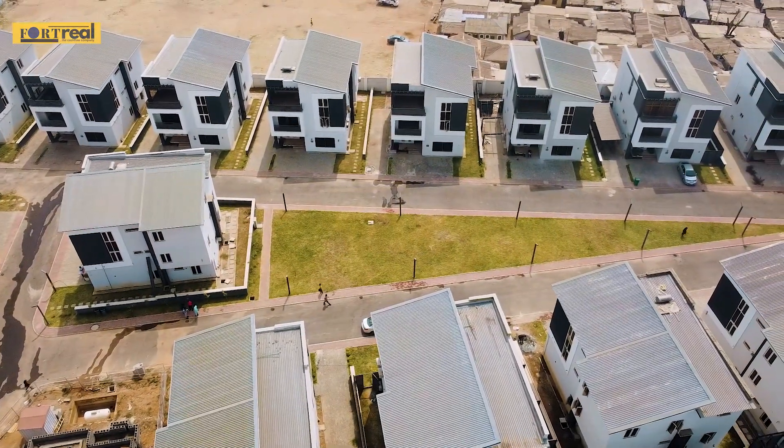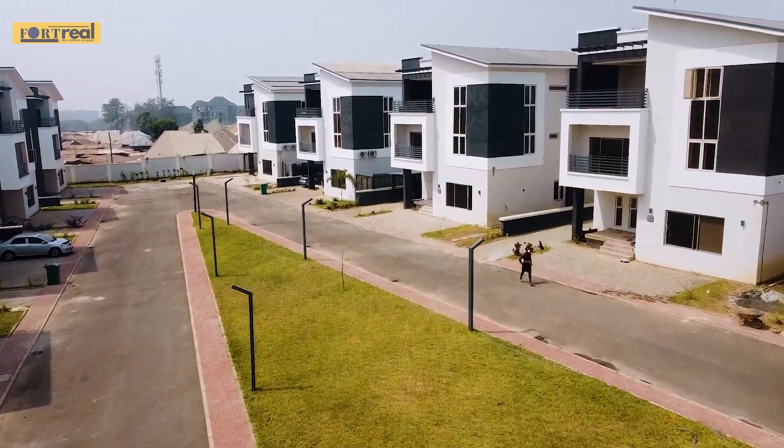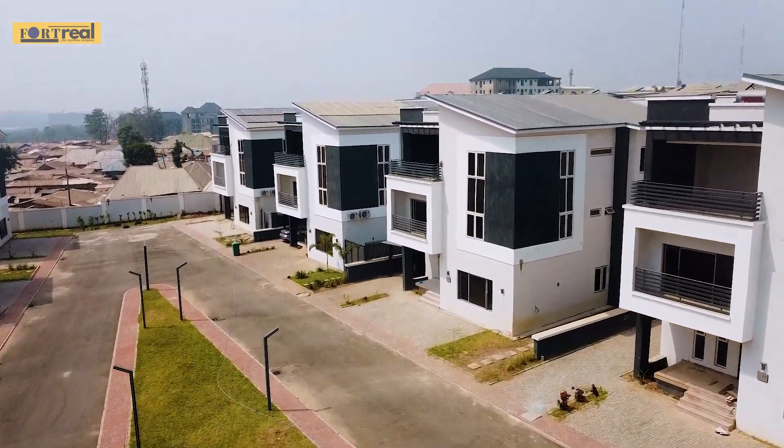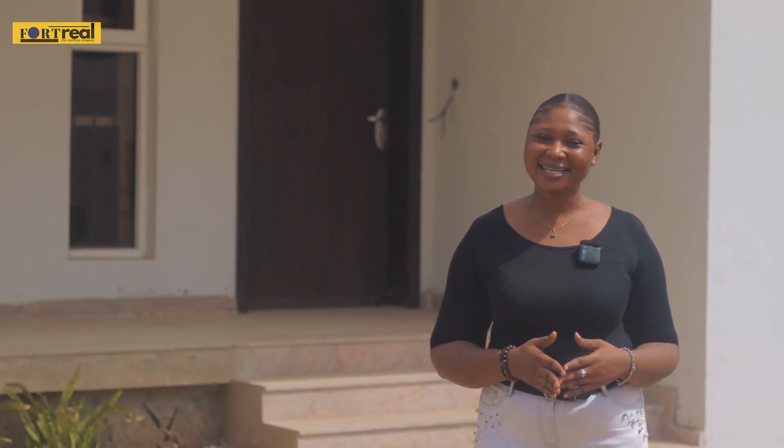Right here in the heart of Jabi is a five-bedroom fully detached automated duplex with smart home features. This duplex is coming fully finished and fitted.